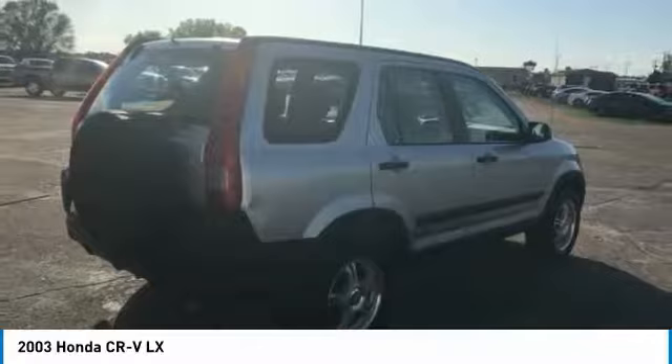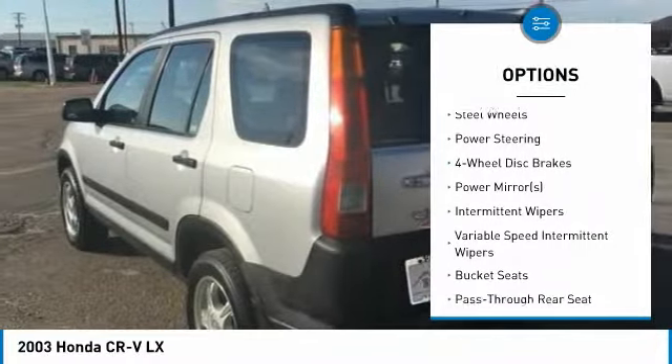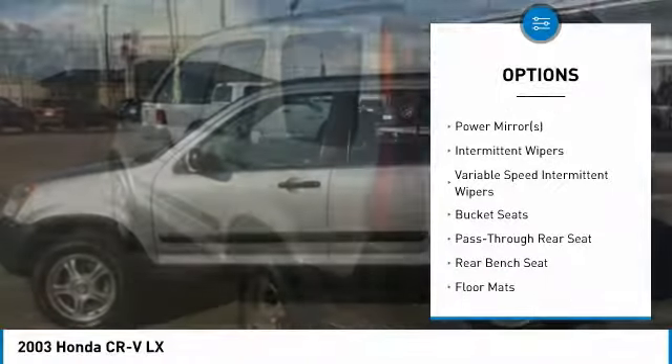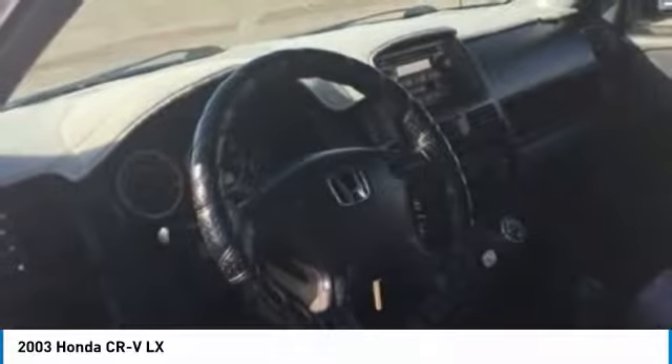Here are some of this vehicle's great options: adjustable steering wheel, driver airbag, power steering, cruise control, floor mats, four-wheel disc brakes, four-wheel drive, AM-FM stereo radio, rear defrost, bucket seats.